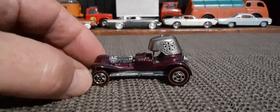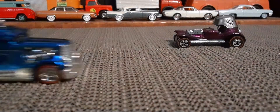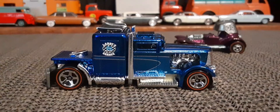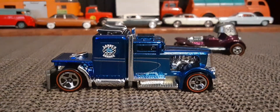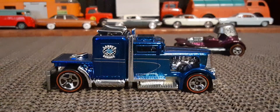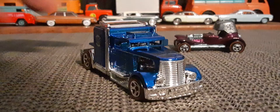Pretty nice. So there's the Red Baron. The other one I want to look at here is the Convoy Custom — a really nice metallic blue. It's got Larry's Garage on there, so obviously it's a Larry Wood design. Pretty cool looking, sort of a fantasy truck.